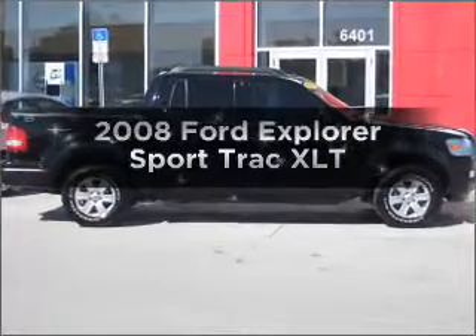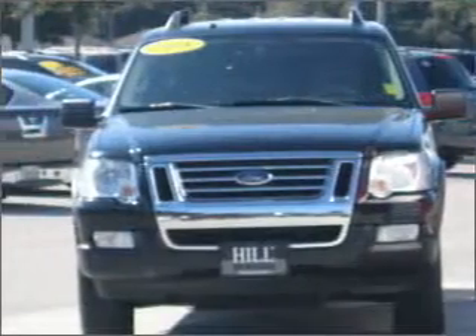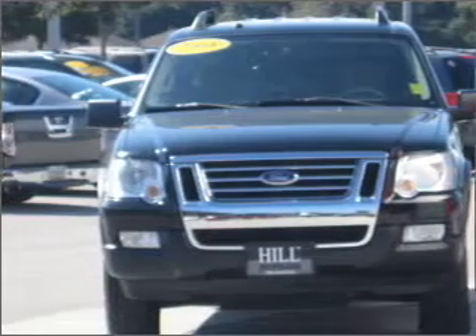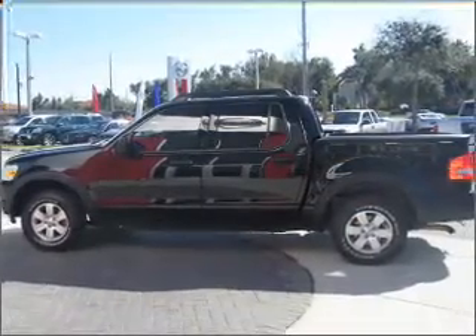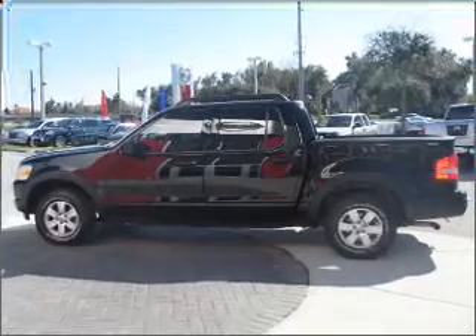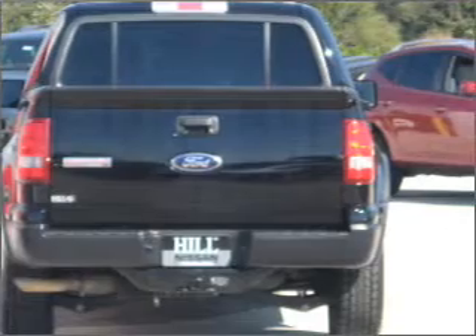Imagine yourself in this 2008 Ford Explorer Sport Trac. Everything you need under one roof with this great vehicle. With a solid six-cylinder engine connected to a smooth-shifting five-speed automatic transmission. Premium wheels lend a distinctive appearance. Anti-lock brakes help you bring your vehicle to a safe stop.